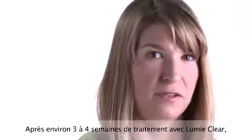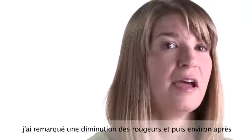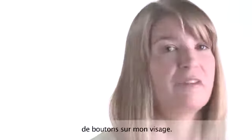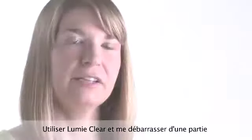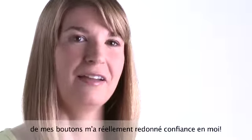After about three or four weeks of using LumiClear, I had a reduction in redness, and then after about three months, I noticed a reduction in overall spots on my face. Using LumiClear and getting rid of some of my spots has definitely improved my self-confidence.